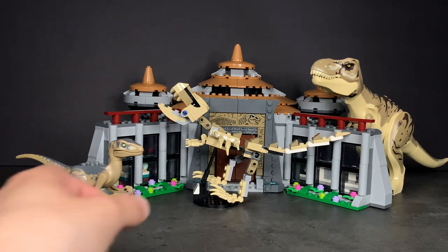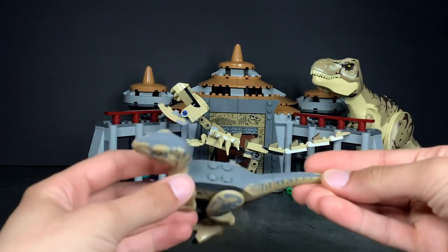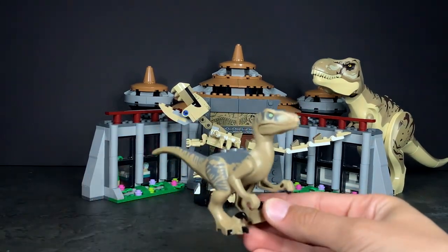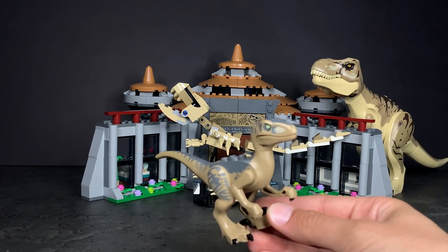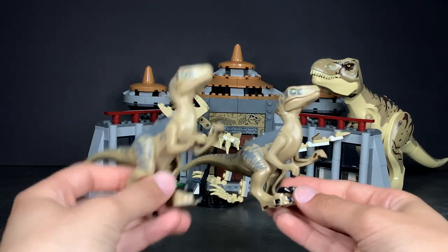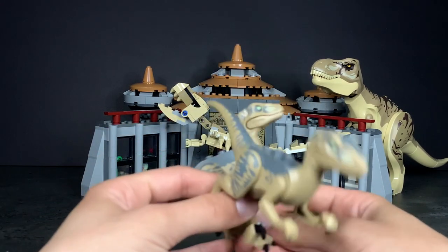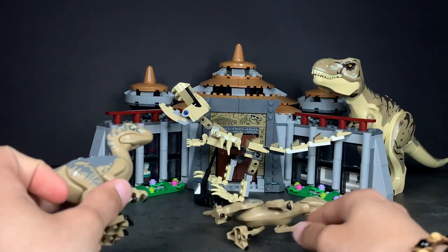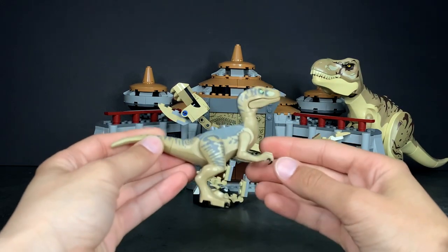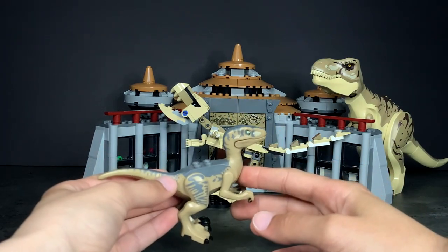The set includes a baby Velociraptor, which is very well done — I love the color with the grey and dark brown. However, it's a bit annoying that we get the exact same Velociraptor mold from the 4+ set. I can literally swap them and it makes no difference, so it would have been nice to get something brand new, especially given how expensive the set already is.